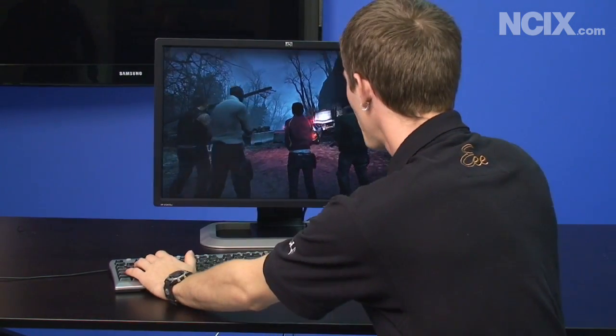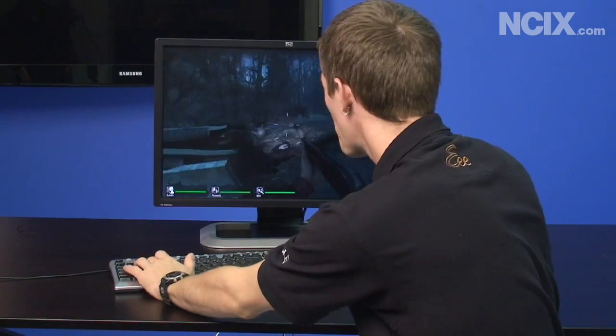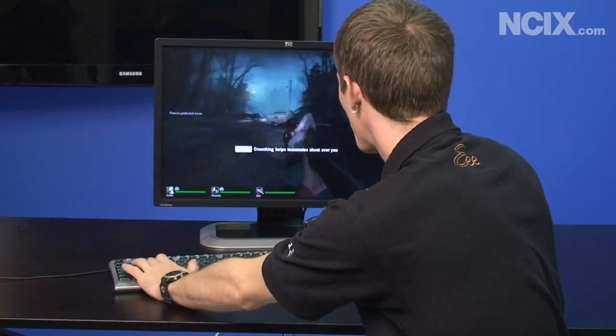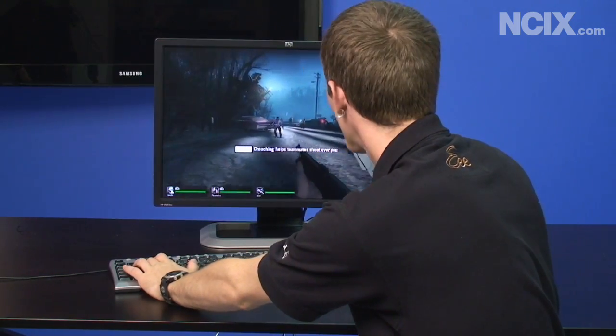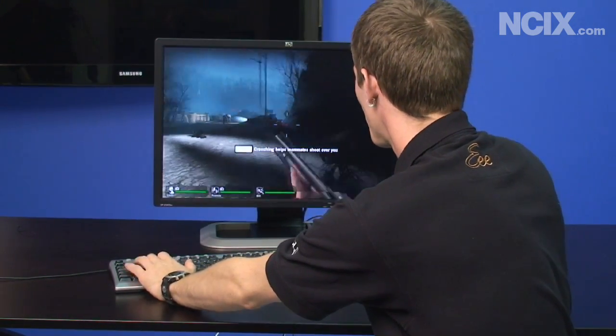Here we're experiencing Left 4 Dead, a popular PC title, on a more last-generation gaming setup. We've got one 24-inch monitor running at 1920x1200 resolution on high details — everything looks great — but this isn't very interesting, so we're going to cut to the way better part now.